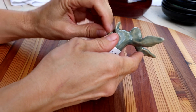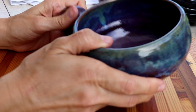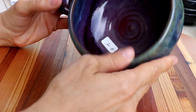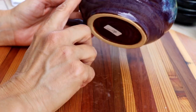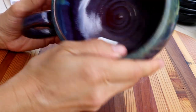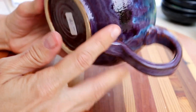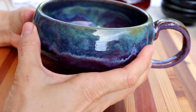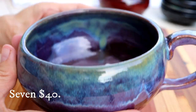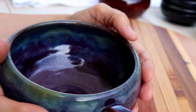Number seven is a large cappuccino cup — just an enormous cappuccino cup. This one has smoky merlot, blue rutile, and seaweed glaze. Some friends just ordered a bowl set from me in this glaze and that's getting fired tonight. Number seven is $40. You can eat soup out of it — it's a good size for soup, cereal, or a very large cappuccino. It's a two-hander for me to hold this thing.